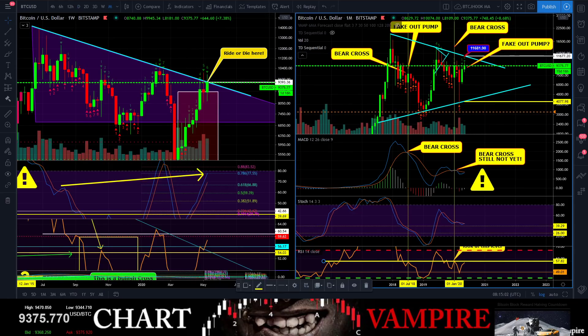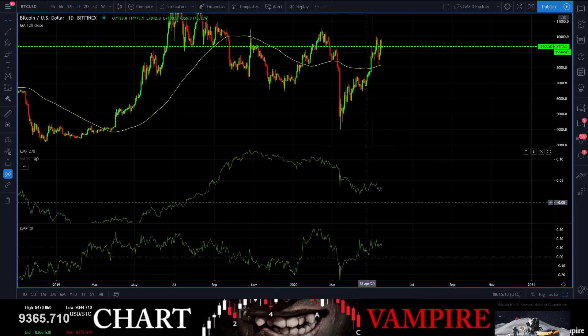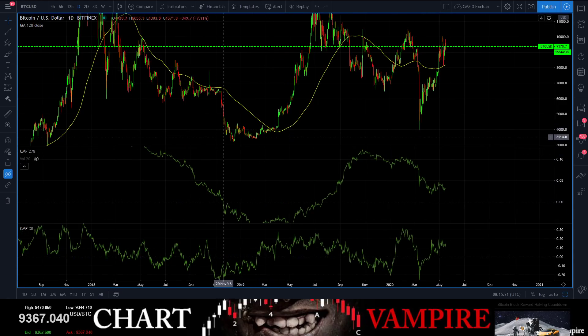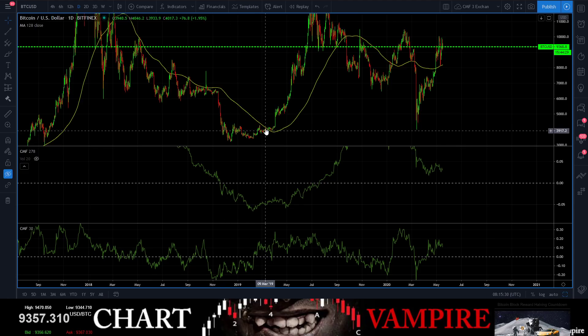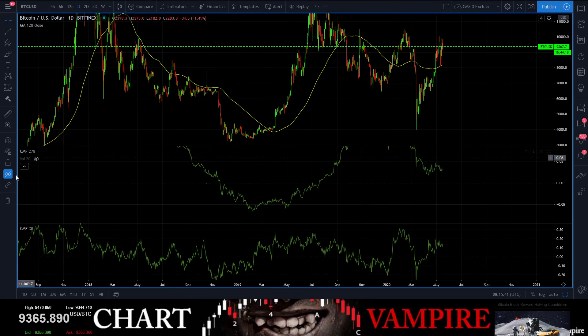The ADX chart is not helping me at all. The CMF chart — we seem to be teasing ourselves closer and closer to the zero line. You just don't want to come below the zero line. This was the bear area — below the zero line. A lot of people bought down here; there's a lot of Bitcoin being held down here. To get bearish again, you're going to have to clear out these guys.